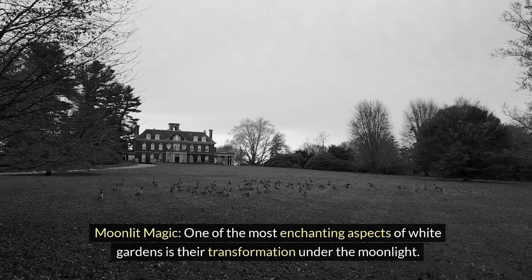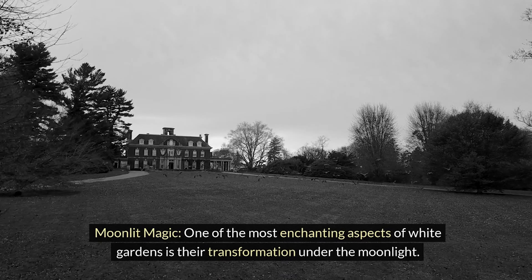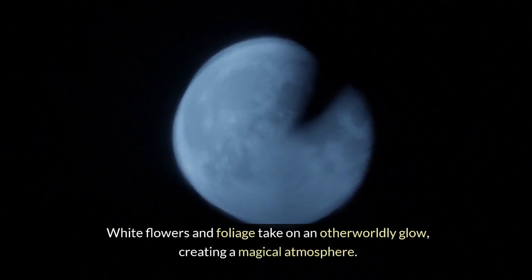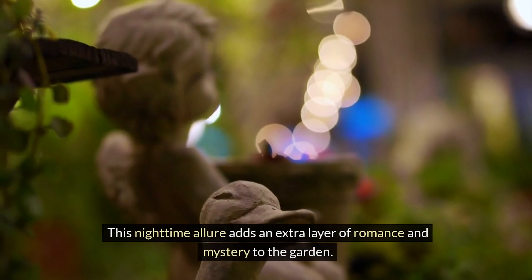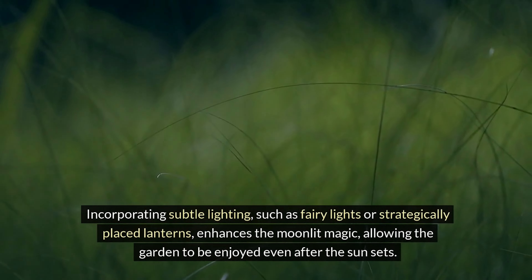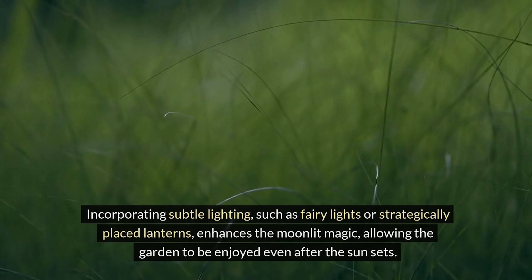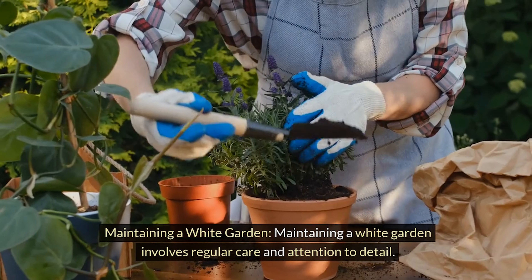Moonlit magic. One of the most enchanting aspects of white gardens is their transformation under the moonlight. White flowers and foliage take on an otherworldly glow, creating a magical atmosphere. This nighttime allure adds an extra layer of romance and mystery to the garden. Incorporating subtle lighting, such as fairy lights or strategically placed lanterns, enhances the moonlit magic, allowing the garden to be enjoyed even after the sun sets.